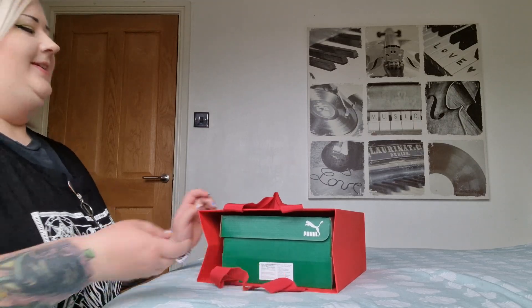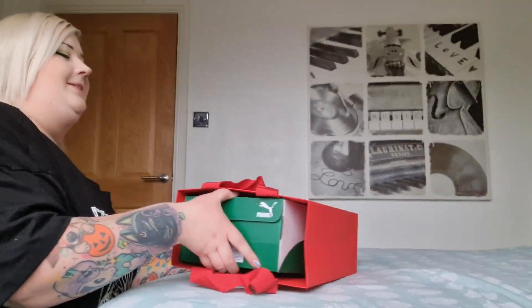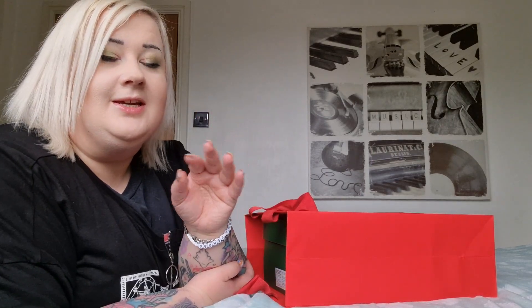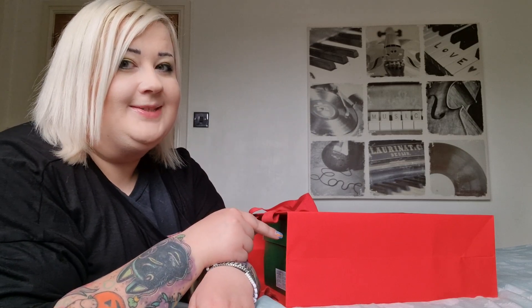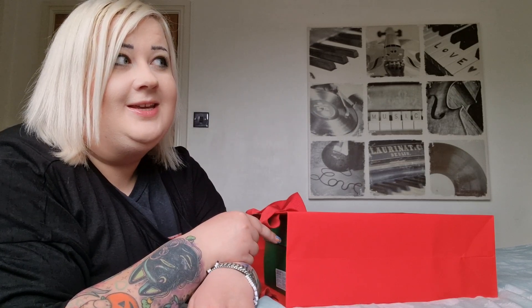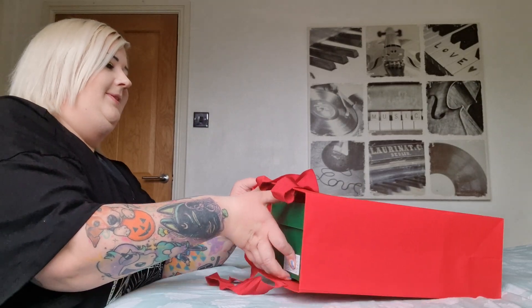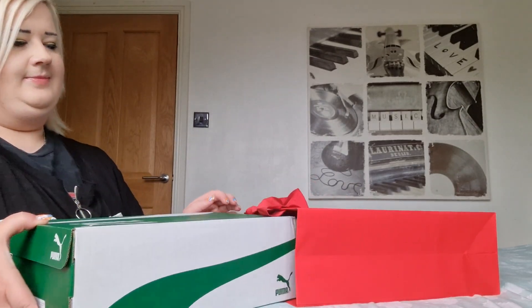So what did I order? Long story short — the last video I made was the unboxing of the McLaren K-Swiss trainers. I liked them but didn't love them, and for how much they were I couldn't justify it. Then I spotted these, which were a hell of a lot cheaper than the McLaren ones, and I think they fit my style a little bit more.